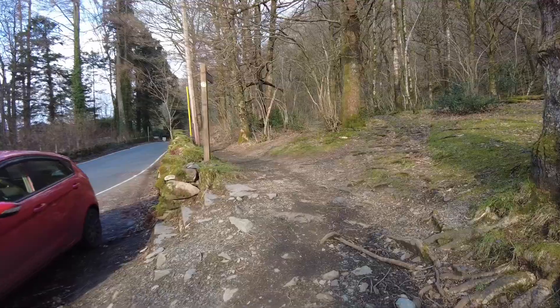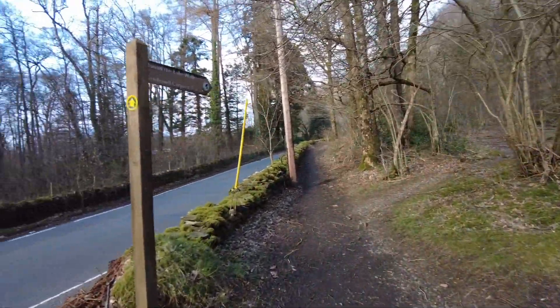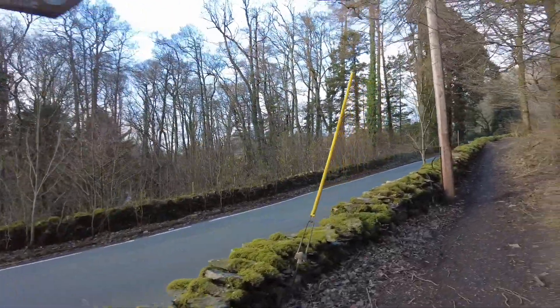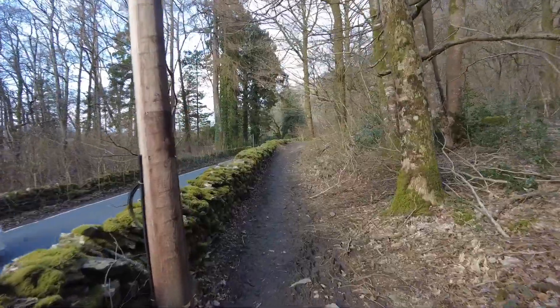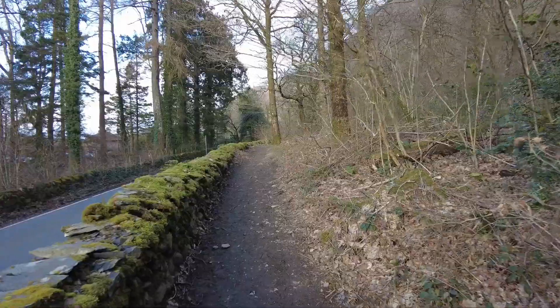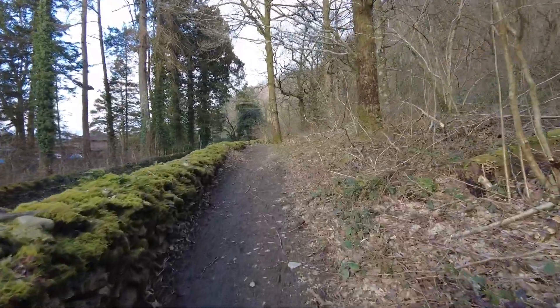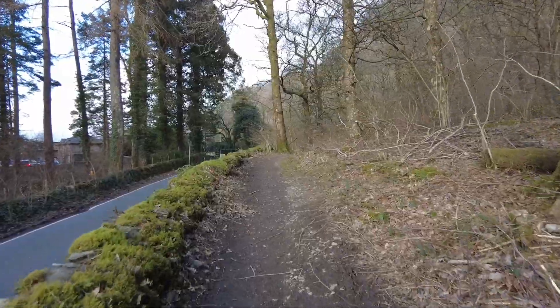On your right hand side, pick up this path — you'll see the signpost that says 'Around the Lake Walk.' Just carry on, follow the wall, and it pulls away from the wall a little bit. Keep on this path until you get to the gap in the wall by the car park.